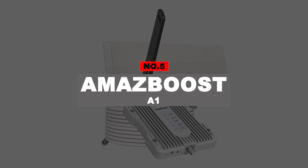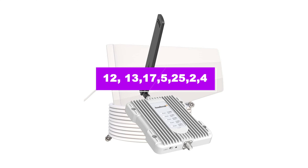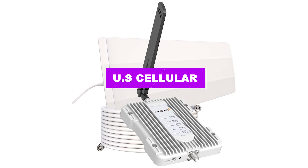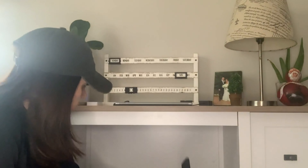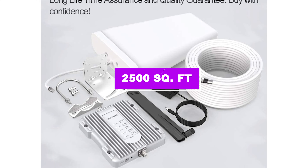Number 5: Amaze Boost A1. This home booster is compatible with all U.S. carriers and supports bands 12, 13, 17, 5, 25, 2, and 4, including Verizon, AT&T, T-Mobile, Sprint, U.S. Cellular, etc. It's suitable for metal roofs on homes, offices, shops, buildings, and warehouses, and improves the signal up to 100 times, covering an area of 2,500 square feet.